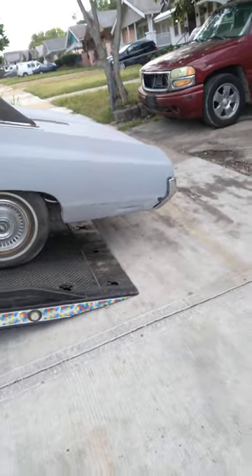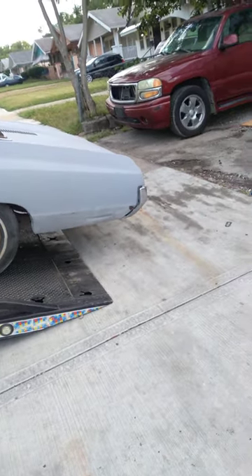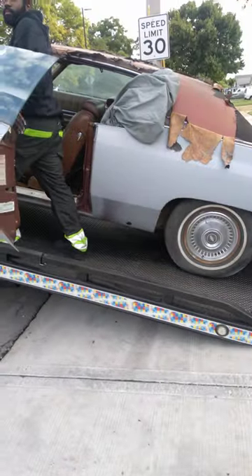I'm about to finish this bodywork on this thing and lay the paint on this joint. The interior is good though — you always get the ones with the good interior.